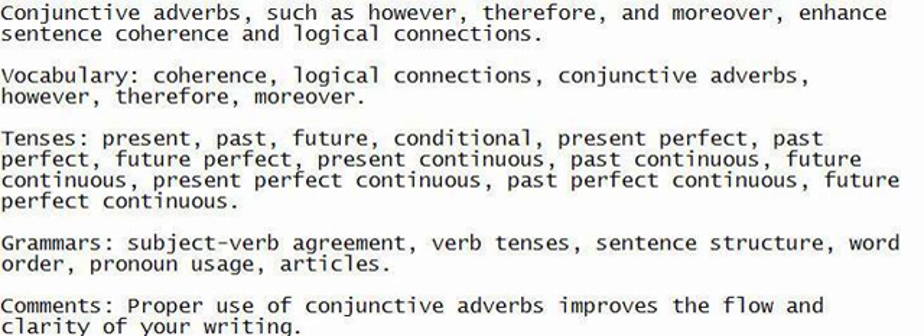Grammar: Subject-verb agreement, verb tenses, sentence structure, word order, pronoun usage, articles.